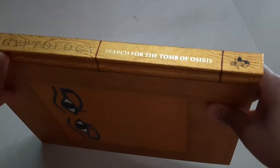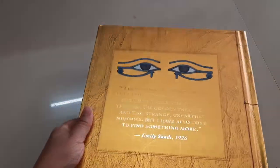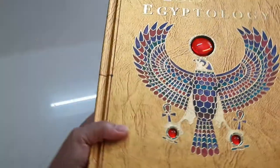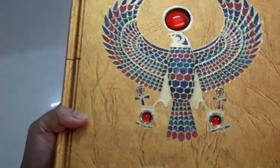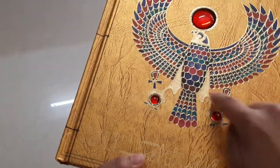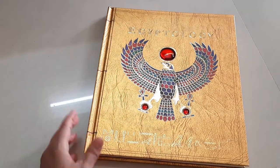This is Egyptology: Search for the Tomb of Osiris. This is actually a journal that has been converted into this kind of novelty book. This is the back side — it's a hard-bound book but it has removable elements in it. It has this affixed gem piece here and this lovely, gorgeous artwork that looks gilded or enameled. It looks very beautiful, and there are two tiny gems here as well. It's a wonderful book, so let's get started.